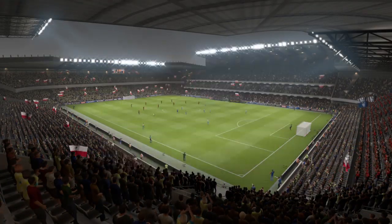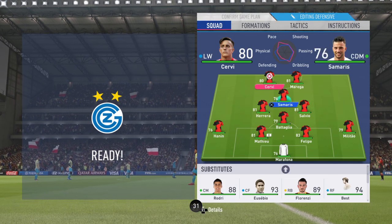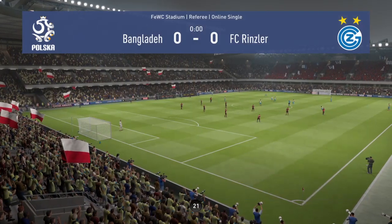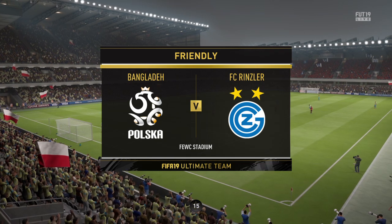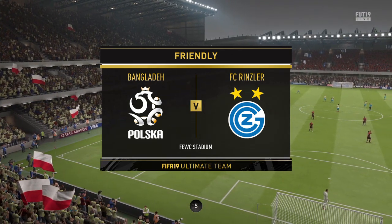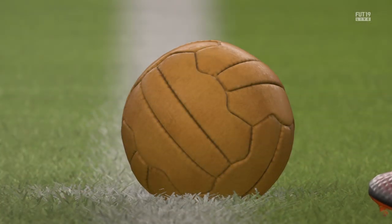Hello everybody, Martin Tyler is my name. Alan Smith is his name alongside me and we're hoping to bring you some fine action from this game today.